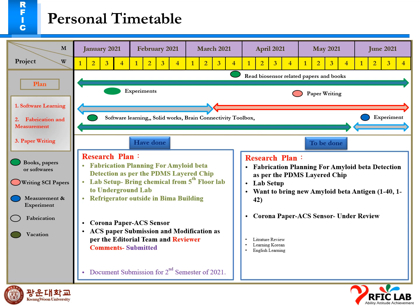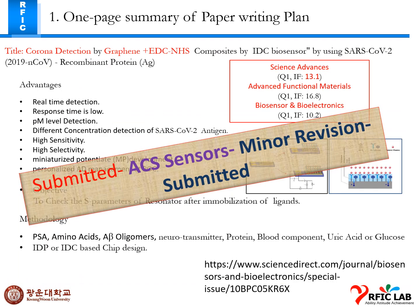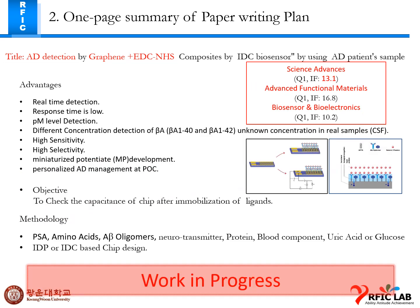This one-page summary and paper writing plan has already been submitted and is now under review after the revision as well. This work is under progress for the EDT detection using graphene.